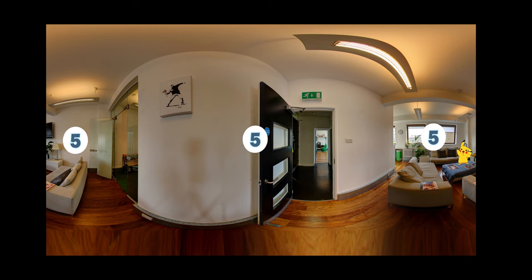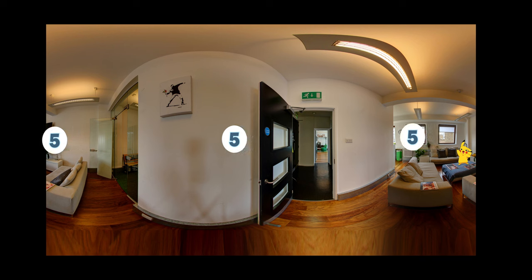Number 5: Next, we have a house dedicated to finding Pokemon in Google Street View.